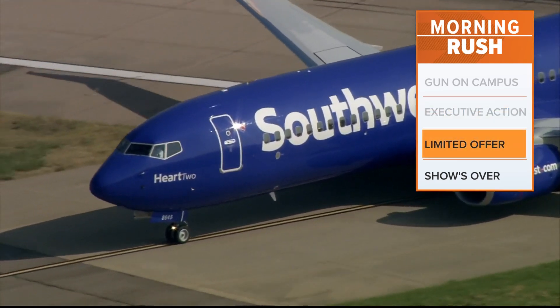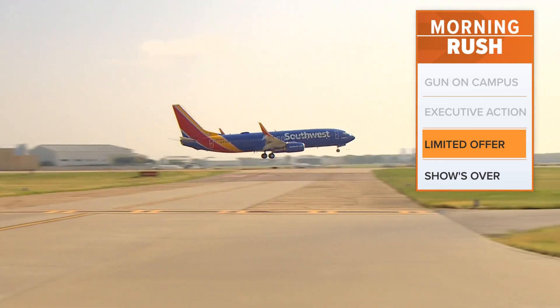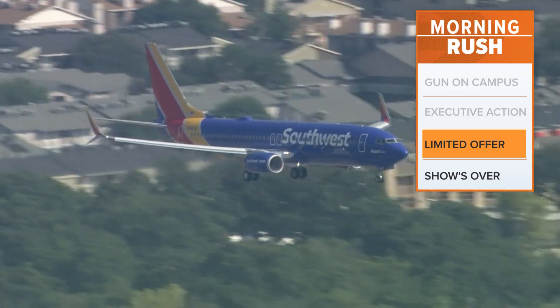There was a new way to get a Southwest Airlines companion pass. Usually you have to fly at least 100 times per year to qualify, or earn 135,000 points on a Southwest credit card.